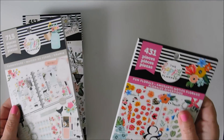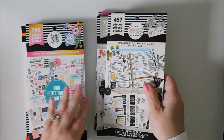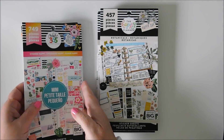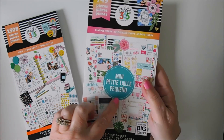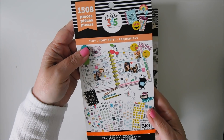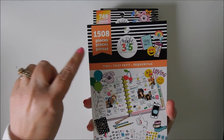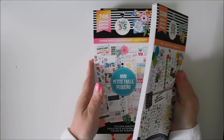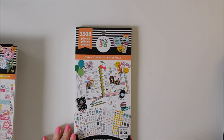I have the Farmhouse, the Fun Florals, the Botanicals — which I haven't seen inside yet — and then two I got from Michael's: the Choose Happy, the Mini, and the Tiny, it's just called Tiny, the 1508. So let me go through this one and then we'll get through all of these.